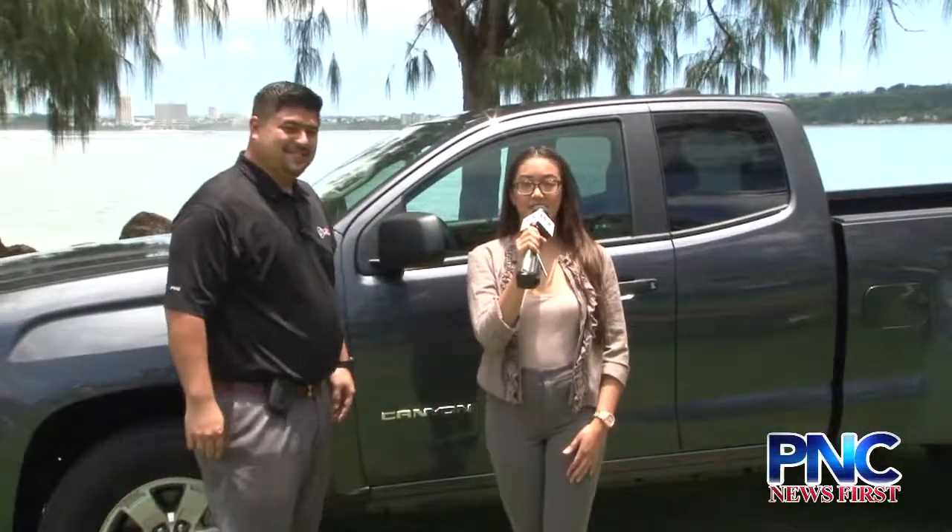Håfa Adai and welcome to PNC's Professional Grade GMC Road Report. I'm Ayana Shedd. We're here today with sales executive Mike Moffness from Autospot. Thank you, Ayana. Today we'll be featuring our 2017 GMC Canyon.